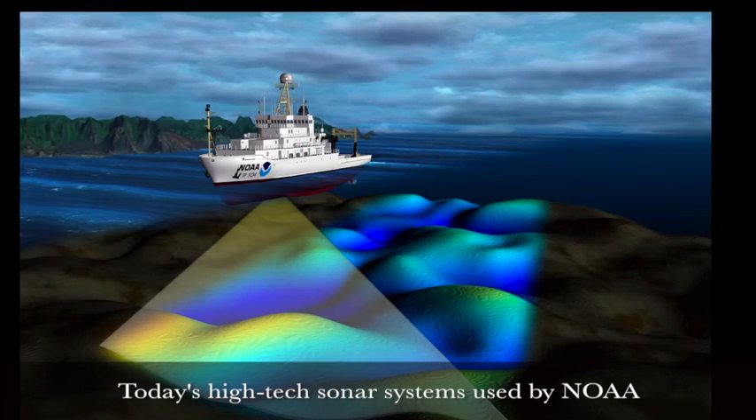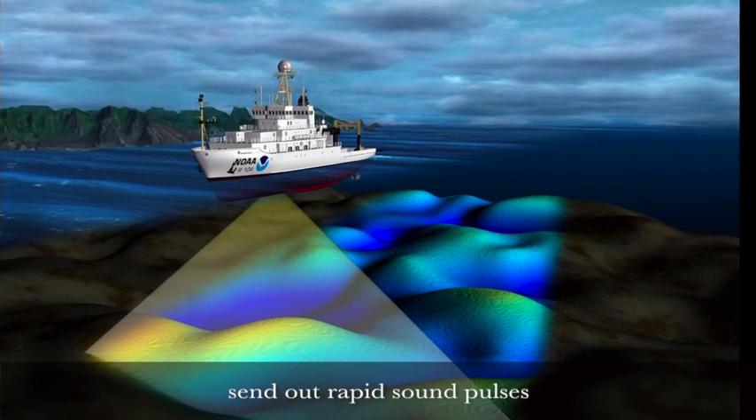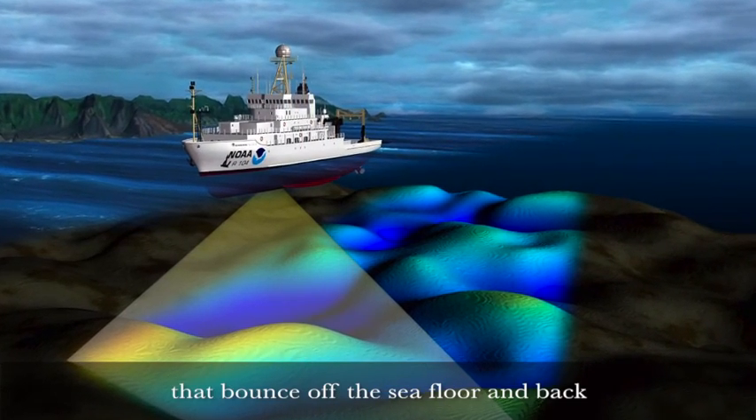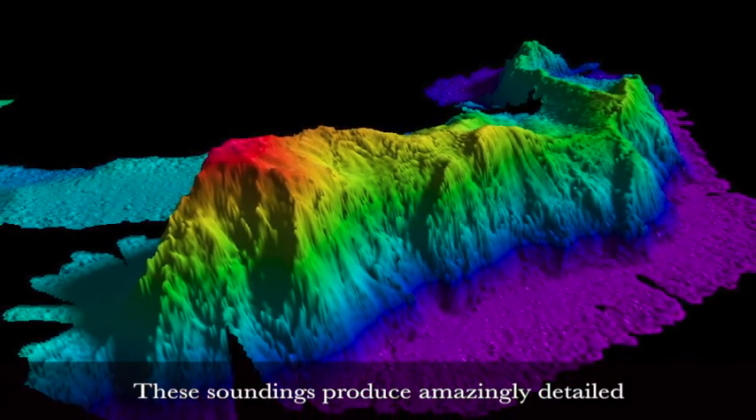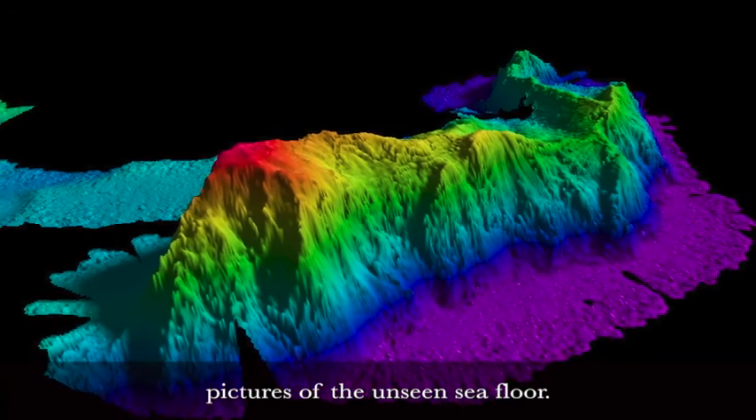You probably know this sound from the movies — it's a submarine sonar ping. Sonar is used to see what lies beneath the waves. Today's high-tech sonar systems used by NOAA send out rapid sound pulses that bounce off the seafloor and back to scan what's below. These soundings produce amazingly detailed pictures of the unseen seafloor.